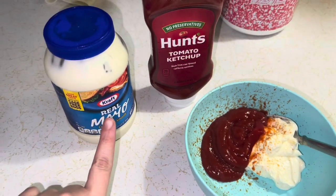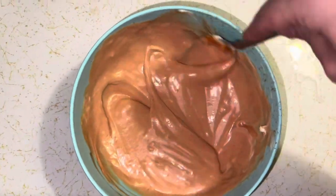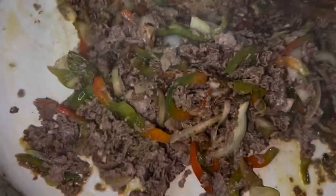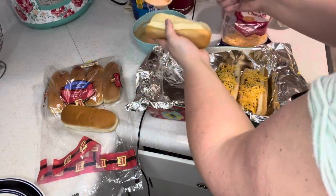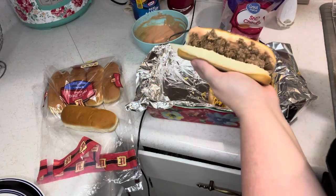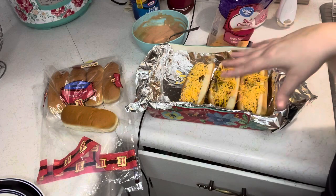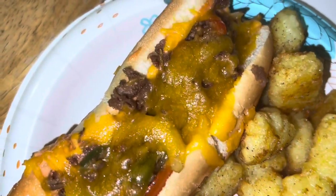Now for the sauce: you're going to take equal parts mayo and ketchup and mix them together to make what we call 'fancy sauce' for the Phillies. It makes everything taste better. First, take a hot dog bun, add some fancy sauce, then add your meat. For the kids' version there's no veg since they're picky. Sprinkle with as much cheese as you want — tons or little — and then bake them in the oven so the cheese gets all melty. After the cheese has melted, this is what they look like opened up, and plated up it is bomb.com.